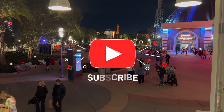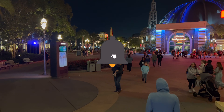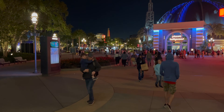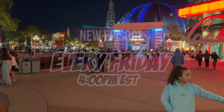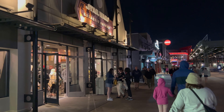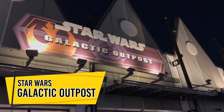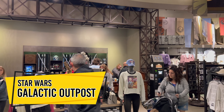Consider subscribing to our channel, leave a like on this video, and make sure your notification bell is rung so you're all set for your Friday updates. The first store we're going to visit on this chilly March night is Star Wars Galactic Outpost. Let's head inside and see what lightsabers they have for sale.